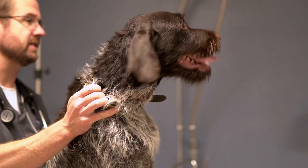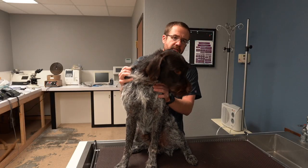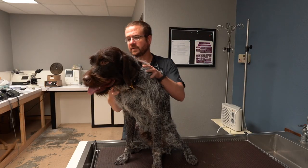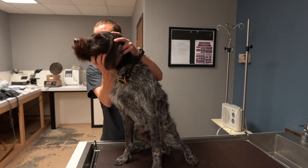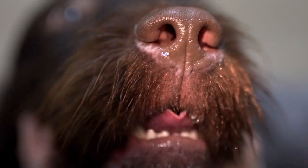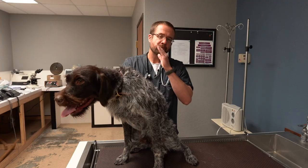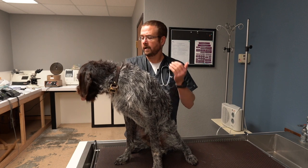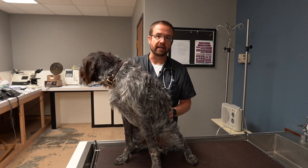This weekend was opening pheasant season in South Dakota and Baxter presented this morning with a little bit of bloody discharge out of his right nostril. If you take a look at him right now, it's not too bad — you don't notice much — but what the owners are noticing is that he's sneezing quite frequently, he's twitching his nose, favoring that right side, and occasionally there are little drips of blood coming out.